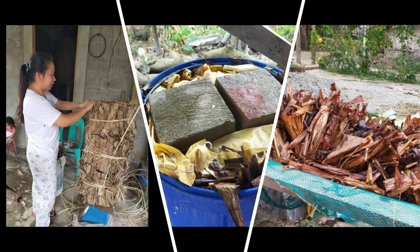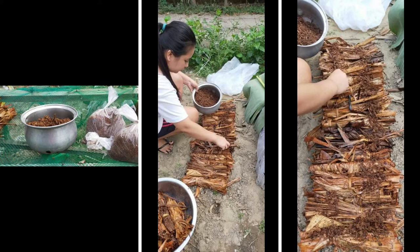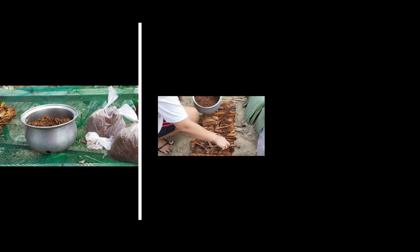Traditionally, Volvariella volvacea is mostly cultivated outdoors because of the low investment cost. However, outdoor cultivation has low and unstable productivity due to exposure to changing weather conditions. It is only single bed production that needs a large area for production.